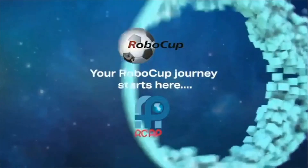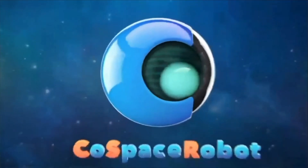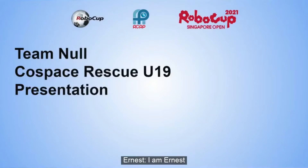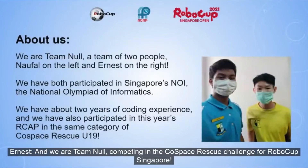I'm a game changer. I'm a risk taker. I am Ernest. And I'm Naufel. And we are Team Now, competing in the Cold Space Rescue Challenge for RoboCup Singapore.